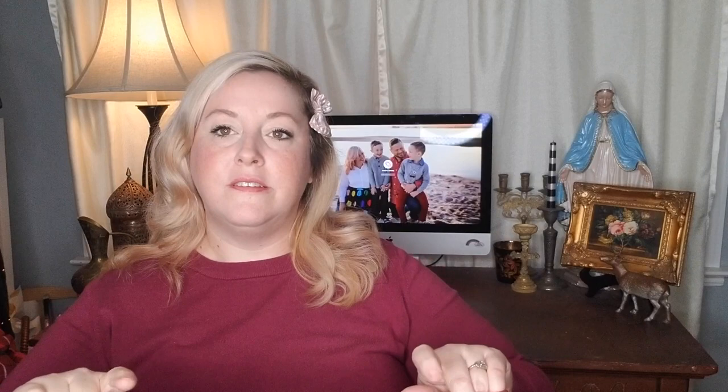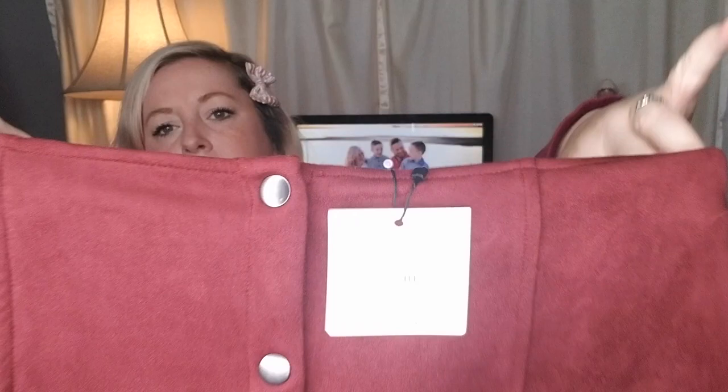This item is also a ModCloth, but it is Jack by BB Dakota. It is a size small and it is new with tags. It is this cute little faux suede skirt — completely buttoned down the front. Really precious skirt for this time of year, great for layering, and you can also wear it in the warmer months.